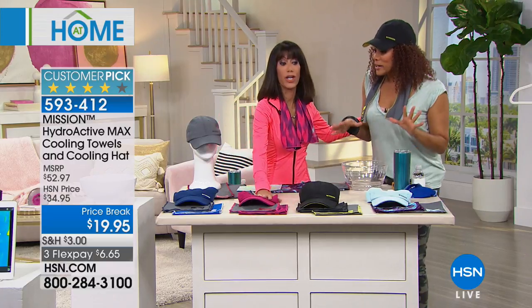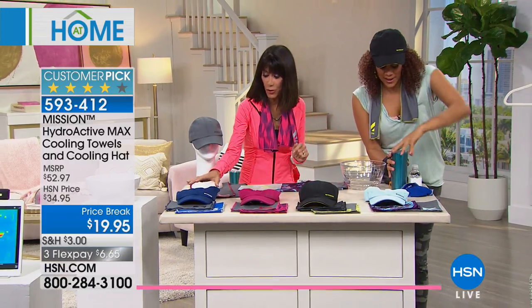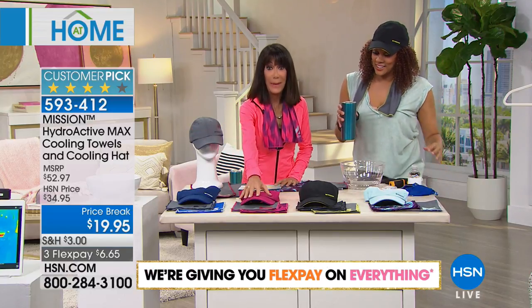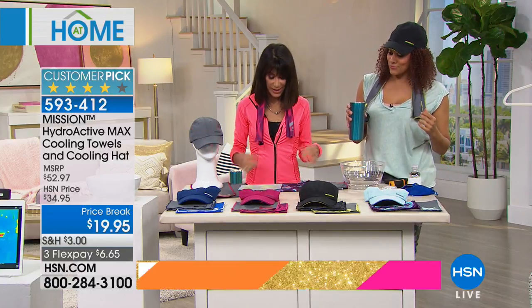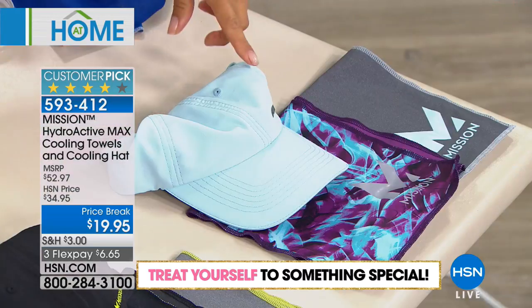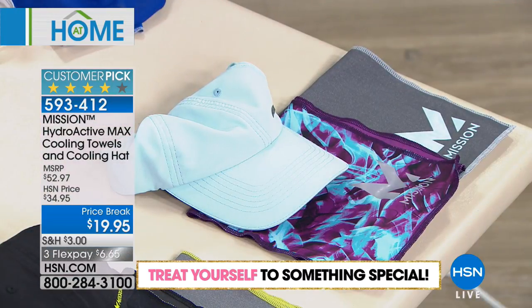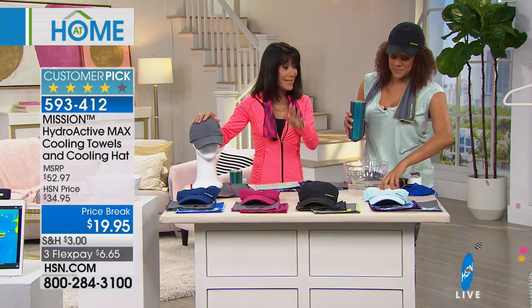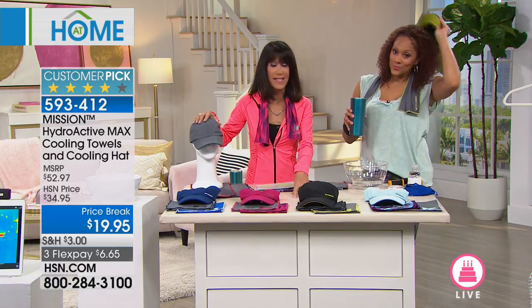Great colors too — we only have about five minutes, so quickly: we have it available in blue, pink — that's the towel I'm wearing — black, aqua, which is new, and gray.